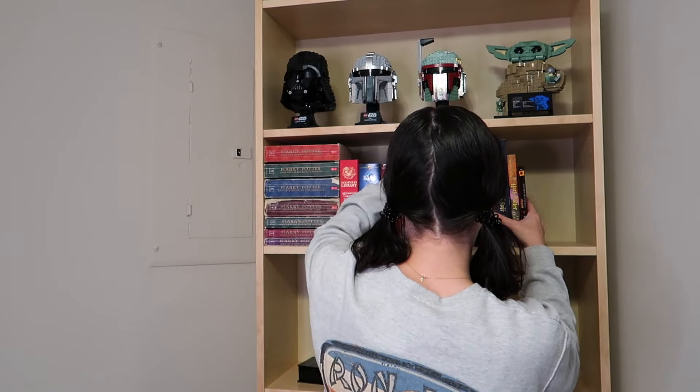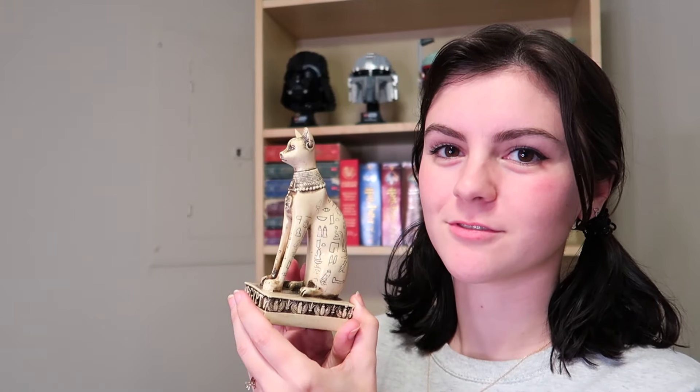I forgot I have a Polish copy of Harry Potter. I think this is one of those situations where I just need a bookend. This is my beautiful lady — she's from Egypt, so she's a prized possession. I just feel like she looks really good next to the Harry Potter books.